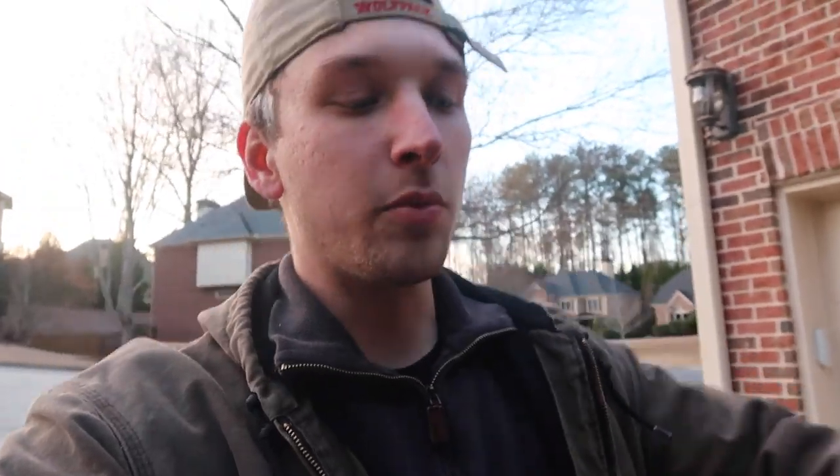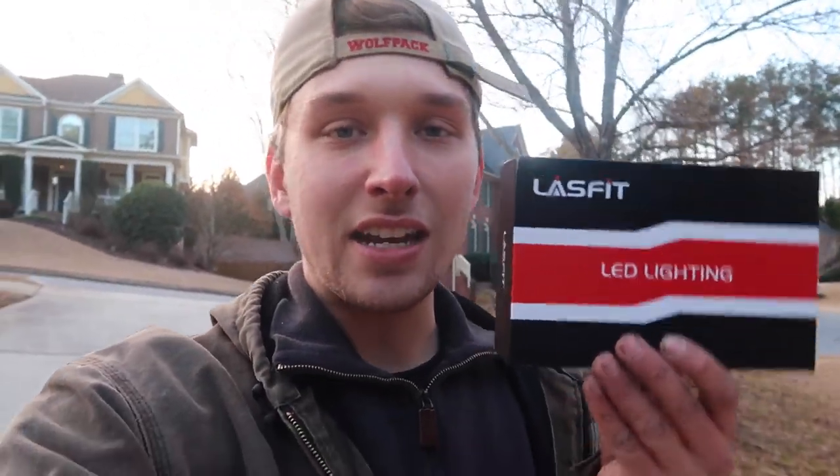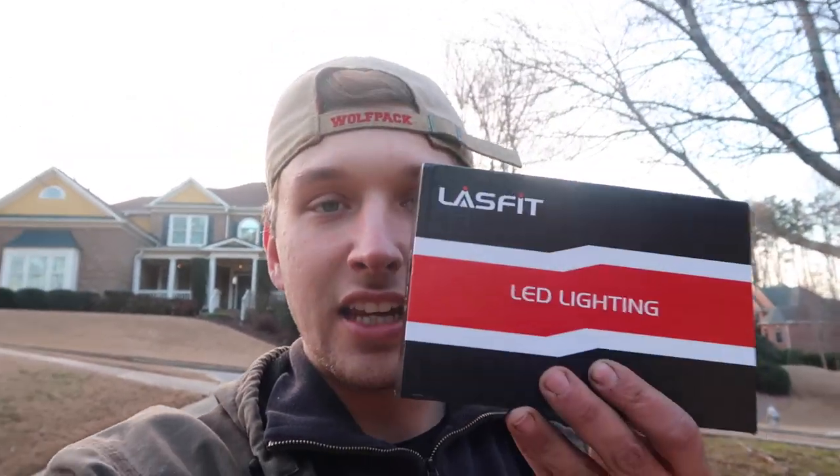Before we jump into the video, I want to give a huge shout out to the sponsor of today's video. You guys have seen them before, you guys have heard of them before — Last Fit LED Lighting. They make awesome lighting: interior, exterior, headlight. If you guys need LED lighting, make sure to hit up Last Fit Auto Lighting. Link in the description below. 10% off with discount code thatwide.bowtie — check the description below to confirm that.